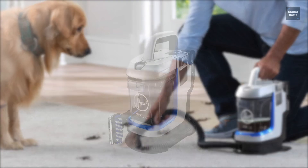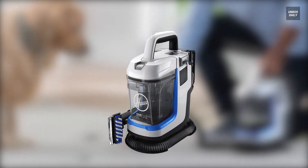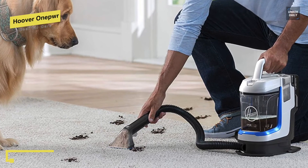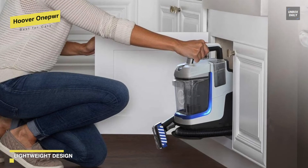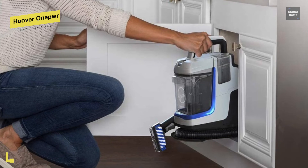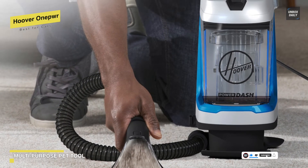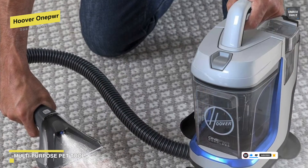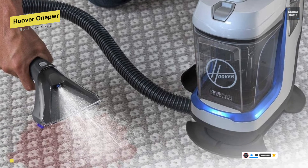Best for Cars: Hoover One Power. You can easily tackle spots and spills on your stairs, carpet, and upholstery with this spotless cordless cleaner without the hassle of a cord. It can handle muddy paw prints, accidents, and any other pet messes as soon as they happen. It has strong suction combined with Hoover Cleaning Solution that allows you to easily lift and remove tough stains. As a multi-purpose tool, it can scrub and remove tough spots on carpets, stairs, and upholstery, with a lightweight and compact design that makes it simple to use and store.